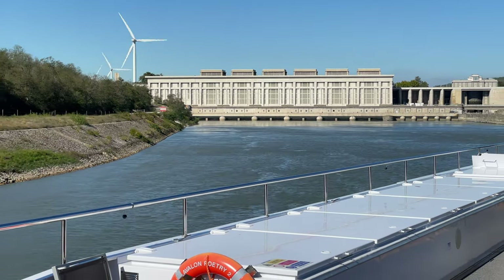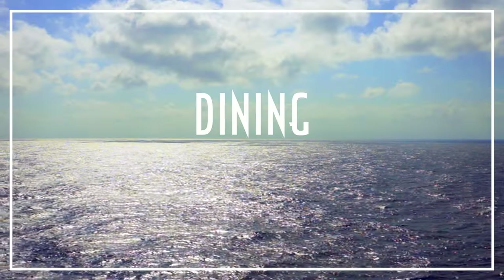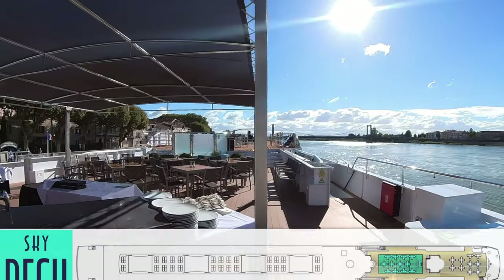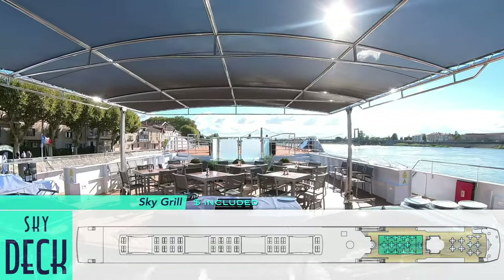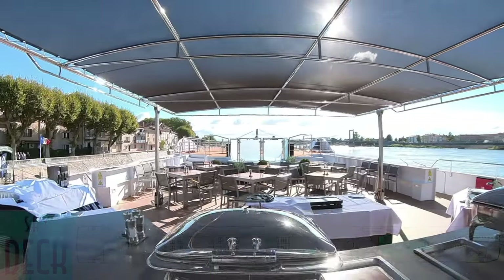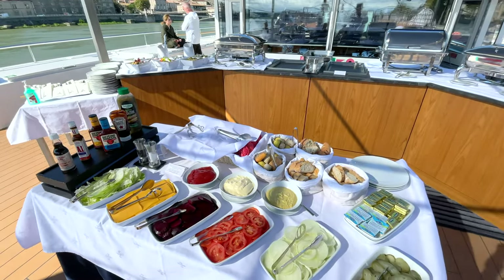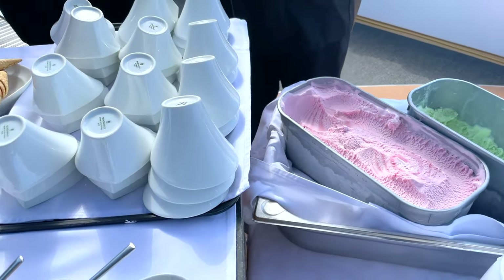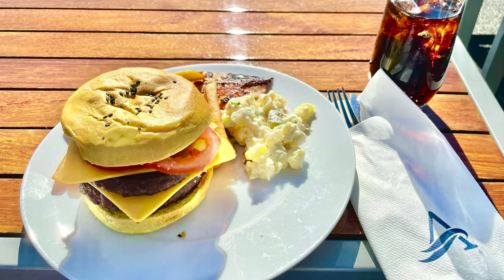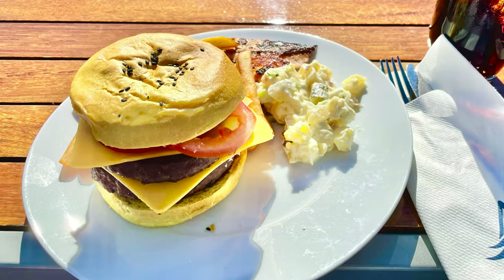Of course, passengers work up an appetite after all that excitement. Included dining begins at the adjacent sky grill, with outside seating to partake in the likes of a custom burger bar for lunch — with all the toppings, sides, and ice cream to finish. As a native Californian, I naturally made myself a juicy double-double a la In-N-Out.